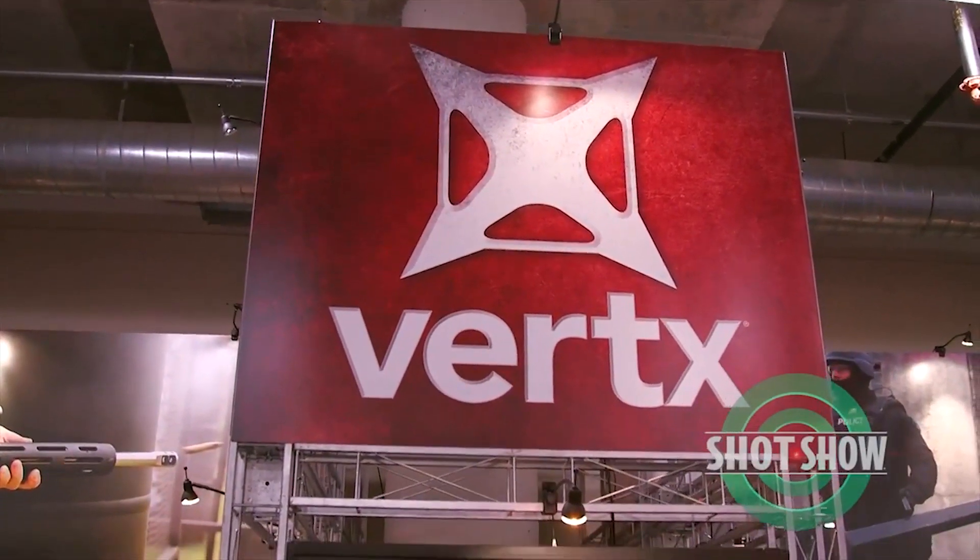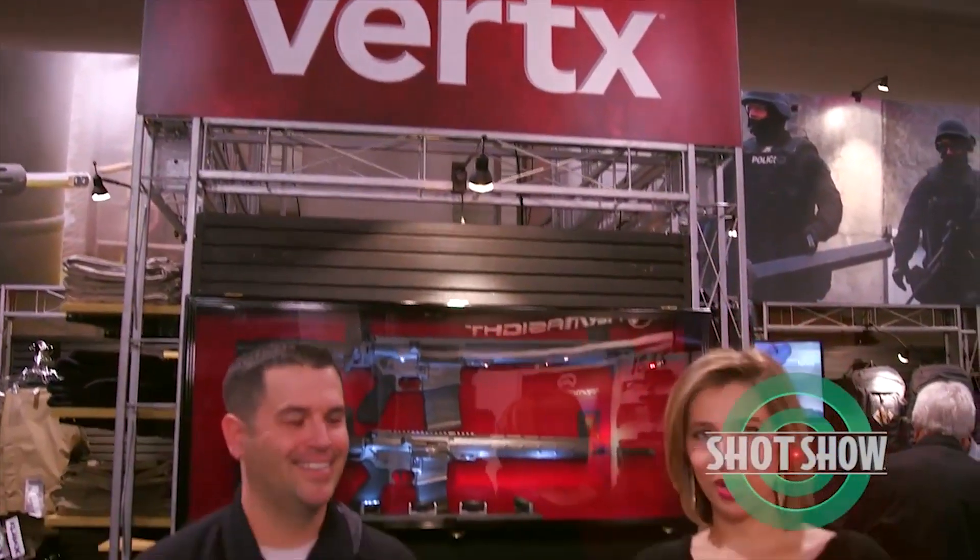Vertex is returning to the SHOT Show Product Spotlight. I'm Rachel Kopchak and I'm joined by Daryl Morrow, the Vice President of Vertex. It's good to see you, Daryl. It's great to see you too, Rachel.